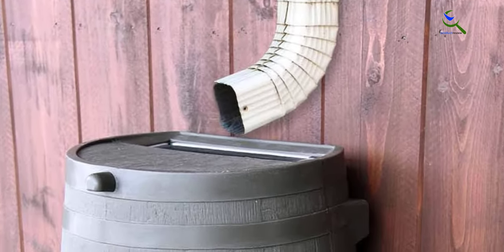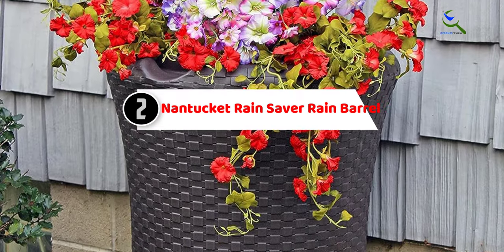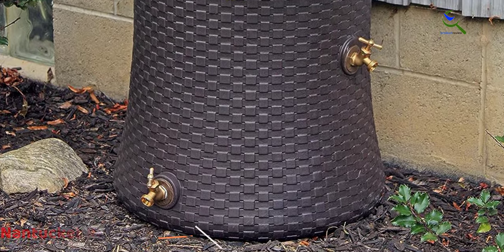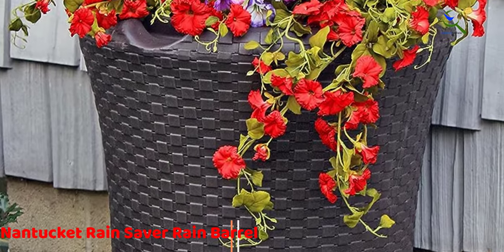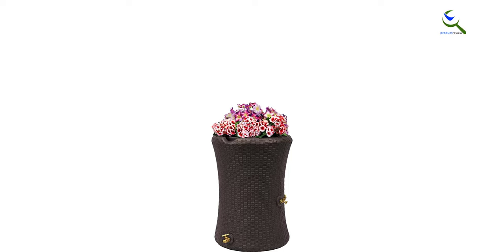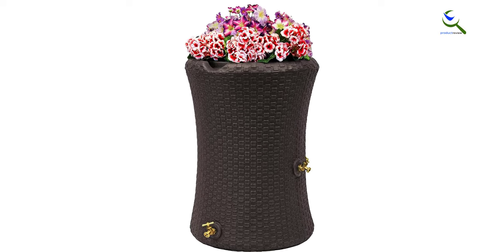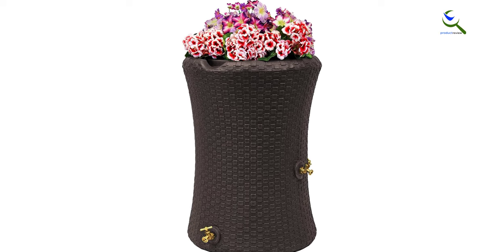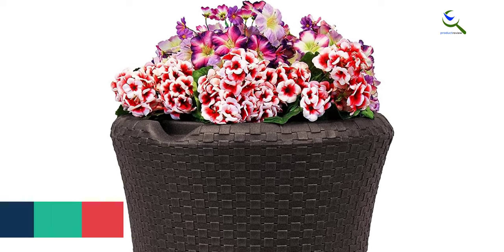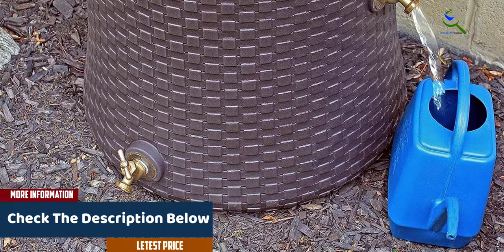At number two, we have the Nantucket Rain Saver Rain Barrel. The Good Ideas Impressions Nantucket Rain Saver is shaped like an urn and its wicker design will add class and sophistication to your rain collecting. This sturdy BPA-free 50-gallon rain barrel comes with a large four-inch planter on top, which helps to drain extra water so you can avoid root rot. Its mesh screen keeps out insects and blocks debris from entering your water supply. The Rain Wizard comes with dual brass spigots for use with a hose or five-gallon bucket. You can choose from two colors: black or dark brown.